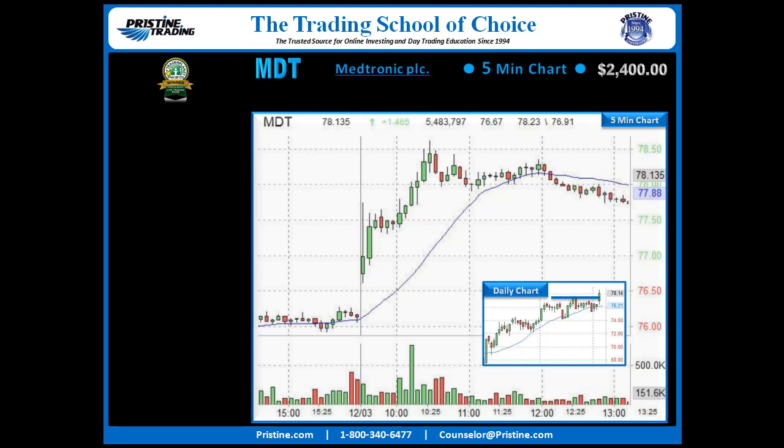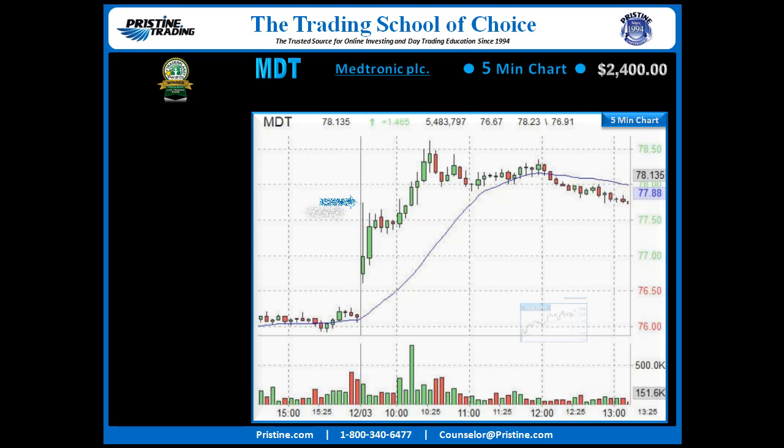You can see that on this particular day, that green bar shot up and cleared that entire consolidation on that move. That brought it onto my screen looking for an entry, and rather than a very sharp pullback, we got a sideways consolidation — and that was the concept, the big strategy looking to play that.